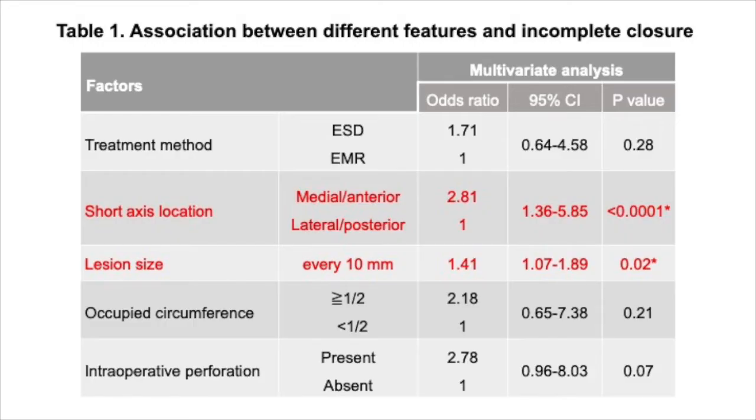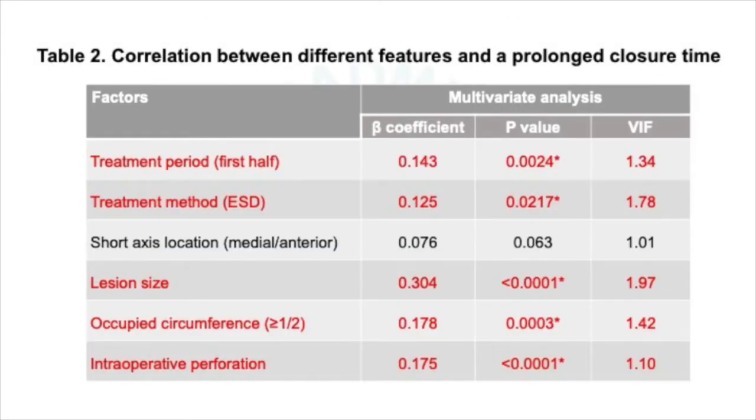What were the main outcomes of the study? Region location in the medial or anterior wall and region size affected the incomplete closure of mucosal defects after duodenal ER. Treatment period, treatment with ESD, a large region size, occupied circumference over one half, and intraoperative perforation affected closure time.